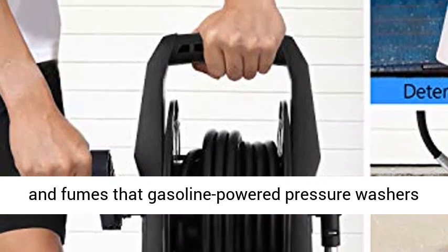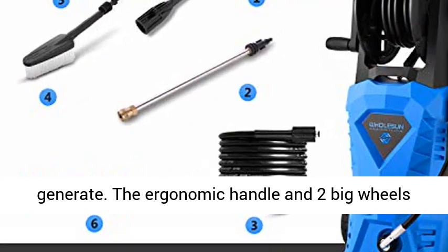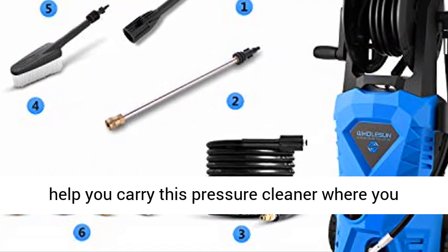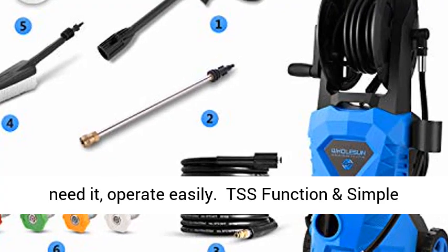Easy operation — no need for gasoline or all the noise and fumes that gasoline-powered pressure washers generate. The ergonomic handle and two big wheels help you carry this pressure cleaner where you need it and operate easily.